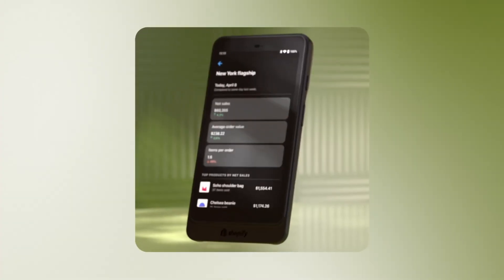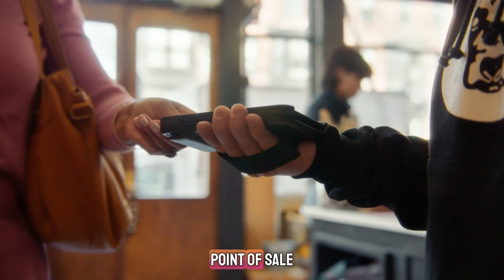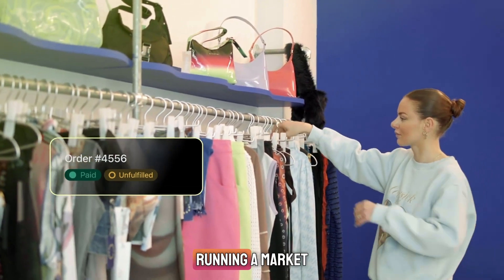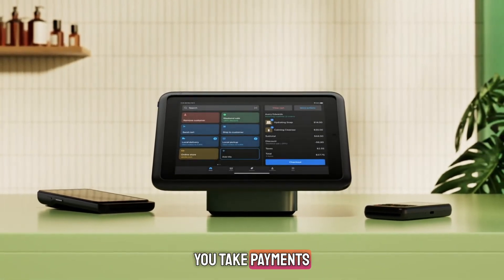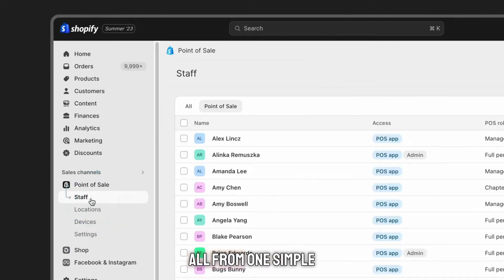Let's get straight into it. So, what is Shopify POS? It's Shopify's point of sale system that turns your iPad or phone into a full retail checkout hub. Whether you're running a market booth, a pop-up, or a brick and mortar store, Shopify POS lets you take payments, track inventory, print receipts, and manage staff all from one simple app.